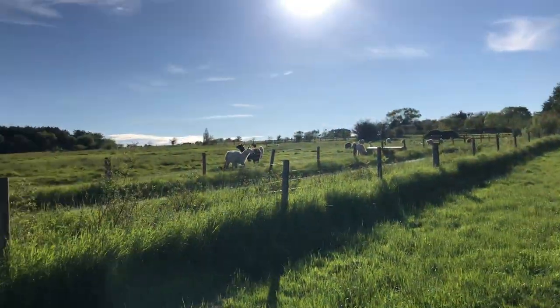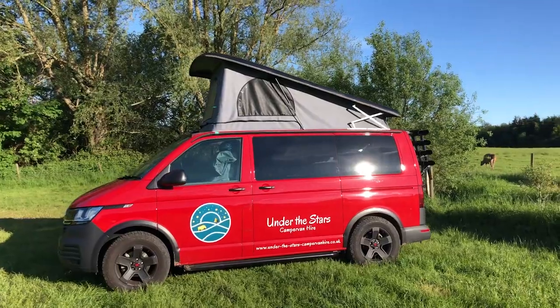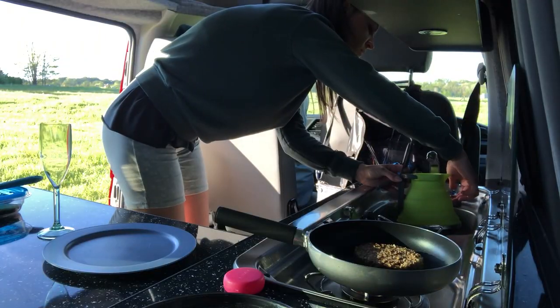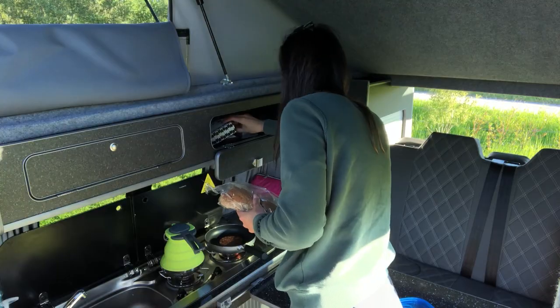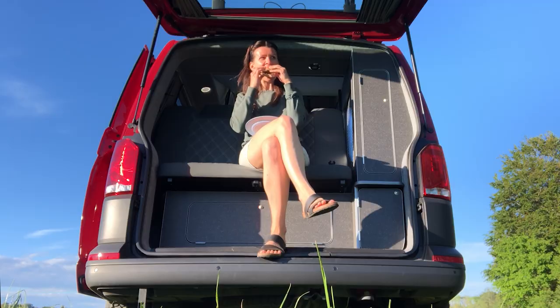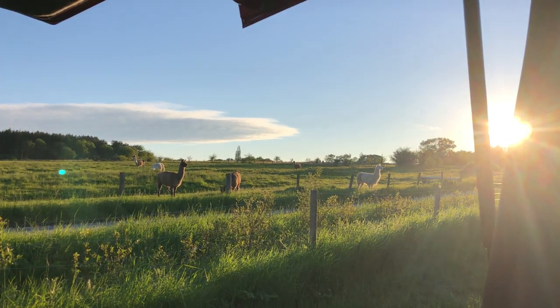I was leaving Suffolk disappointed, a bit sad and nervous too. Because I was going to have to say goodbye to my friend, and I was about to spend the first night camping in a camper van on my own — facing one of my biggest fears linked to van life. Luckily I ended up in a stunning campsite in Sussex that was filled with alpacas.